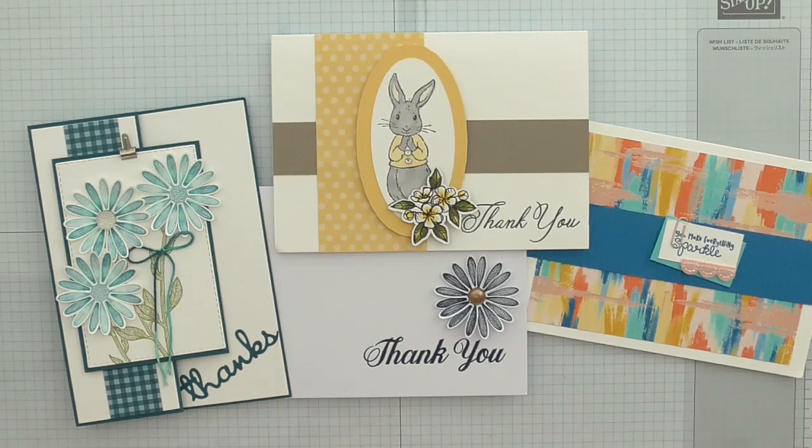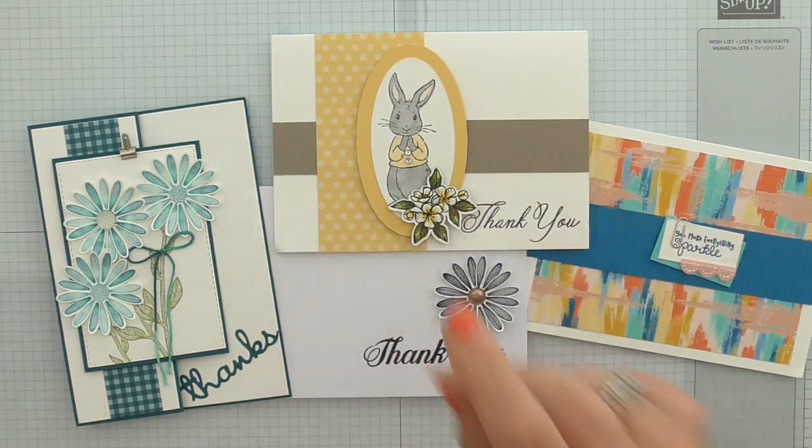I do like to show my appreciation for what people send and the time that it takes to make these beautiful cards. They give me lots of inspiration, so hopefully they'll give you a lot of inspiration too. Thanks for watching and I'll see you again soon. Bye!